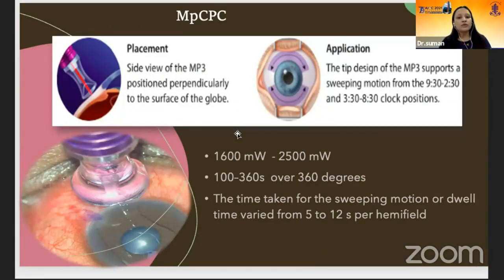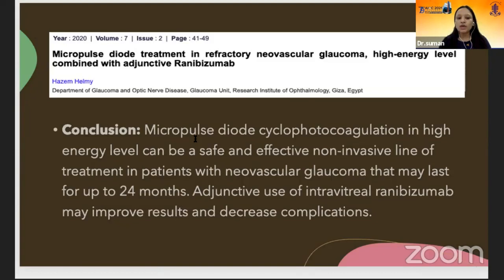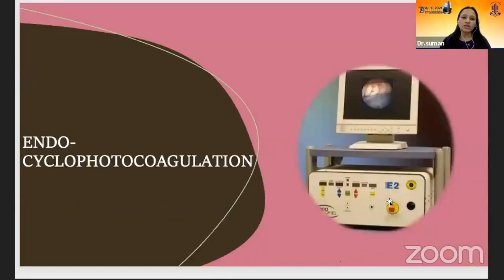In MPCP, we use a special MP3 probe that is positioned perpendicularly with a coupling agent, and the edge of the probe is placed at the limbus. We use a sweeping motion from 9:30 to 3:00 and 3:30 to 8:30 clock positions, with common power settings of 2,000 milliwatts. In a study of micropulse versus continuous wave trans-scleral cyclophotocoagulation, there was a 75% success rate in patients treated with MPCP, with similar IOP reduction in both groups, but the complication rate was higher in continuous wave treated eyes. A recent 2020 study by Hazem Helmy concluded that adjunctive use of intravitreal ranibizumab with MPCP may improve results and decrease complications.